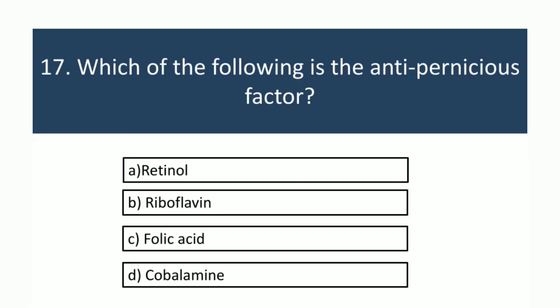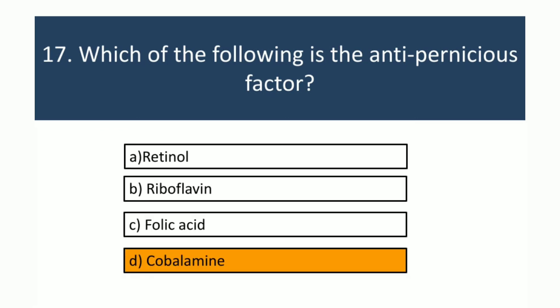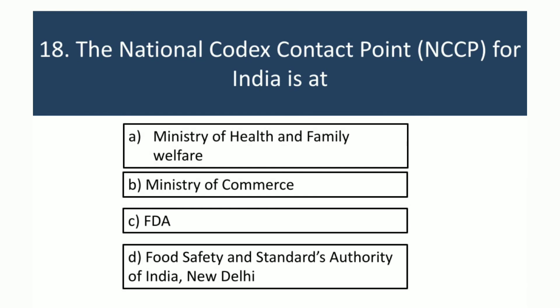Which of the following is the anti-pernicious factor? The answer is cobalamin.